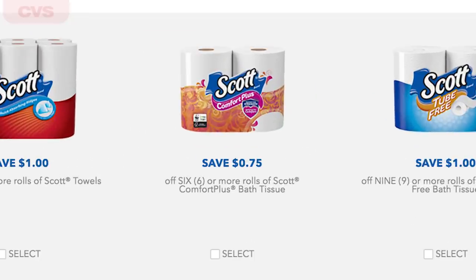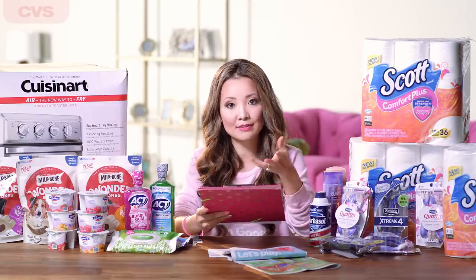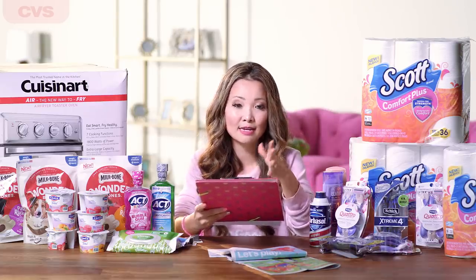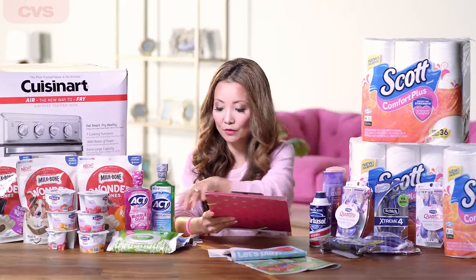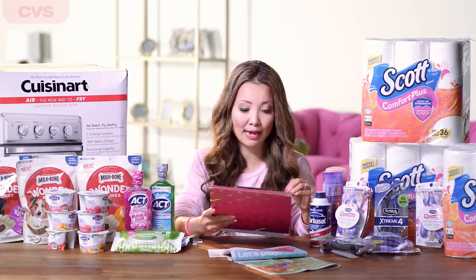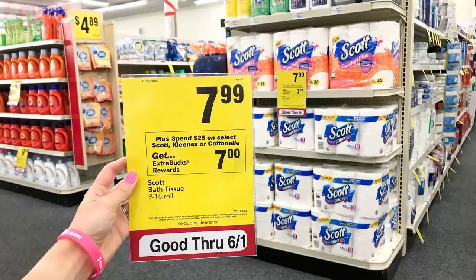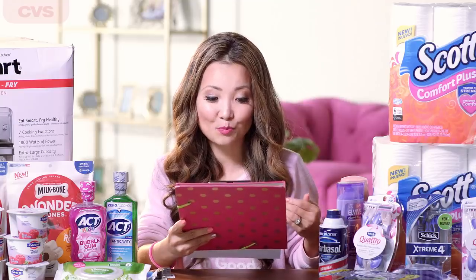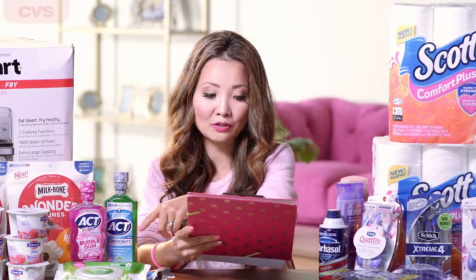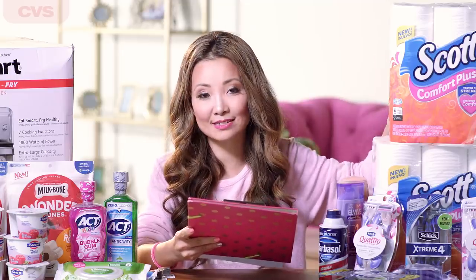For the toilet paper, there is a 75 cents off printable coupon that varies by account — use three of those. Alternatively we have 50 cents off printable and insert coupons. For the Kleenex, we have a 50 cents off printable coupon — use two of those to get a dollar off. You leave the store paying $23.72 plus tax, then get back $7 in extra bucks making the final price $16.72 for all five items. That works out to the Kleenex wet wipes for a dollar each and the toilet paper for $4.97 per pack of 18 — 27 cents per roll.